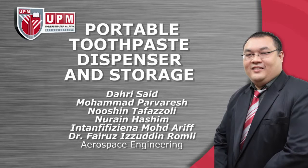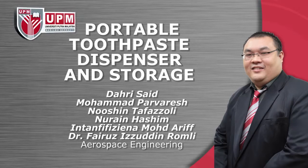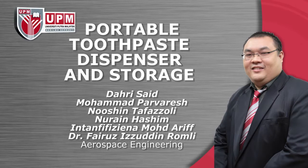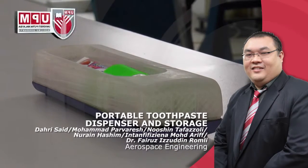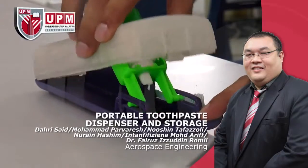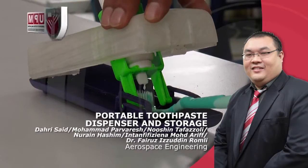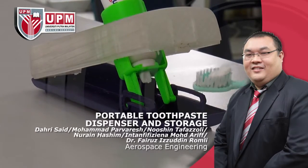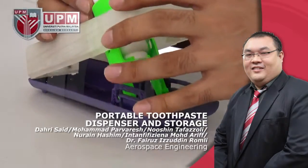Portable Device for storing toothpaste and toothbrush equipped with a toothpaste dispensing mechanism, by Dakhri Syed Mohamad, Pavarish Nohsin, Tafazoli, Nurayn Hashim, Intan Fifi Ziana Mohamad Arif, and Dr. Fairuz Izuddin Romli, Aerospace Engineering. In storage mode, the invention acts as a portable storage box for the toothpaste tube and toothbrush, providing physical protection and helping to avoid accidental spills in luggage. In dispenser mode, it can be manually operated to provide suction for dispensing toothpaste from the tube cleanly onto the toothbrush without any unnecessary spills.